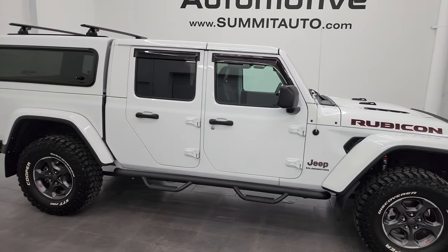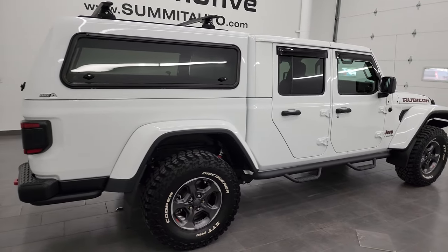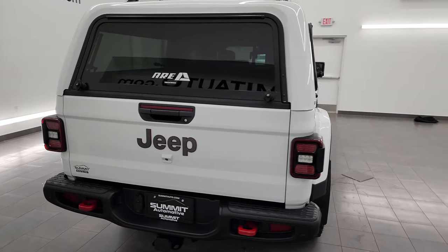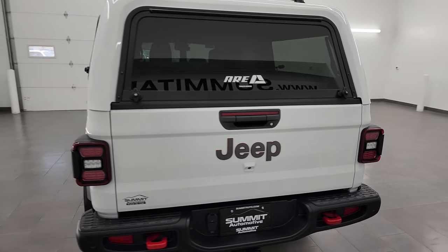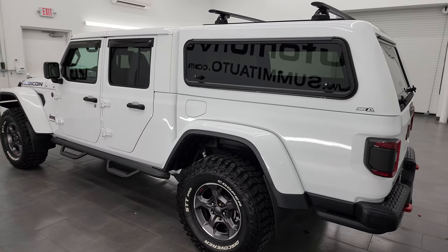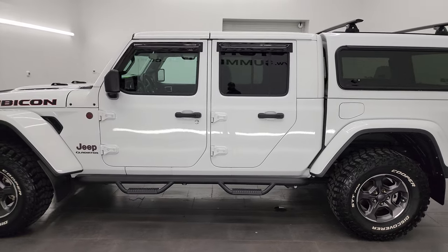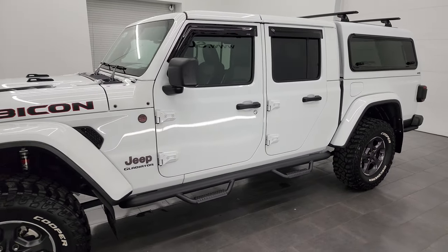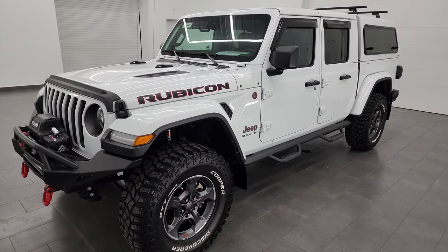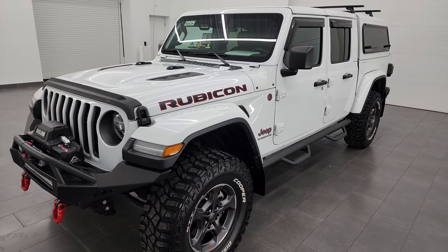Hey, this is Brett and this 2020 Jeep Gladiator Rubicon is stock number 13615Z. I'm here at Summit Automotive in Fond du Lac, Wisconsin, your new and used Jeep and Jeep Gladiator headquarters. I'm super excited to go over this Gladiator today because it is probably one of the hottest Gladiators we've ever had, and the only one that's had a cap on it. The look is really good, makes it look really tough and bigger than it actually is.